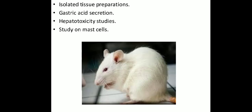Rattus norvegicus is also used for isolated tissue preparations, gastric excretion studies such as pyloric ligation studies for anti-ulcer drugs — drugs that reduce acid secretion are studied in these animals using gastric excretion observations. Hepatotoxicity studies and studies on mast cells also occur in Rattus norvegicus.